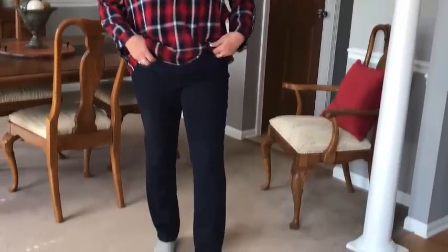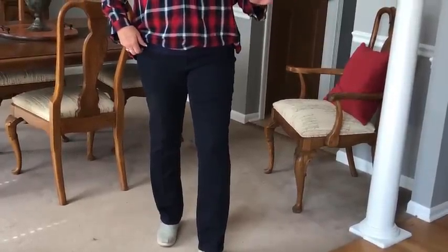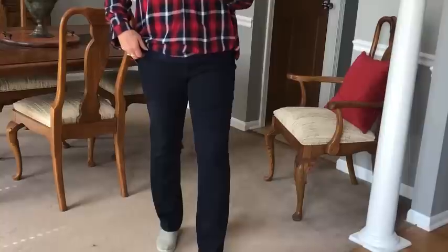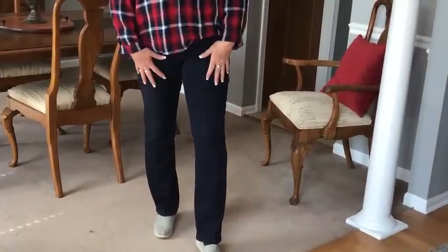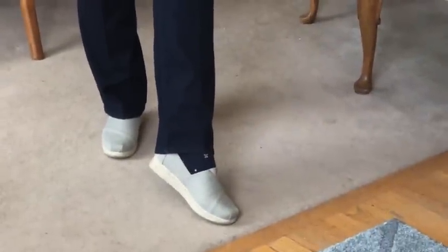These are my NYDJ jeans from Stitch Fix. And then I got these little shoes — they're like Toms, but they're called Bobs — and I got them at Costco. That's my outfit for Friday.